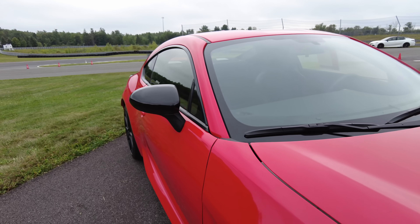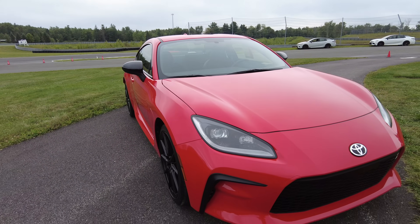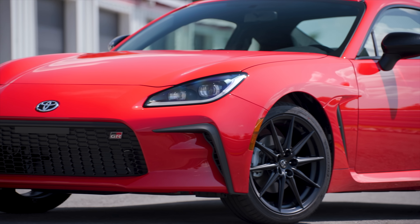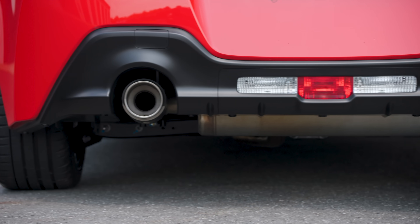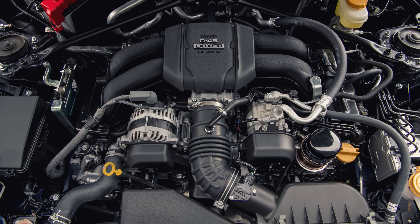They kept the weight down by doing a few things. The roof is now aluminum. The hood was previously aluminum and still is. The front fenders are also aluminum. They also took weight out of the seats and a little bit from the rear muffler — so they've removed weight in several places to compensate for the larger engine.